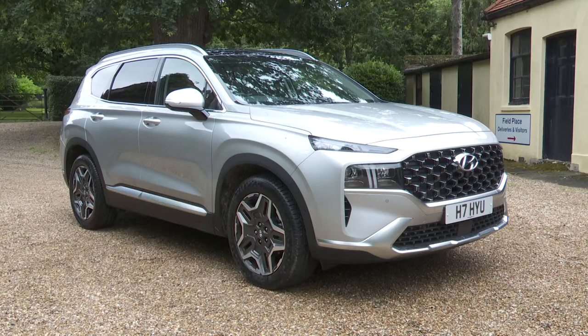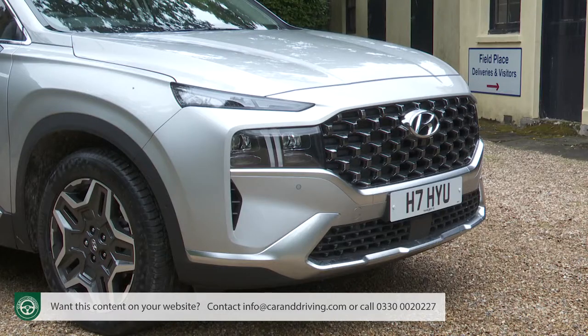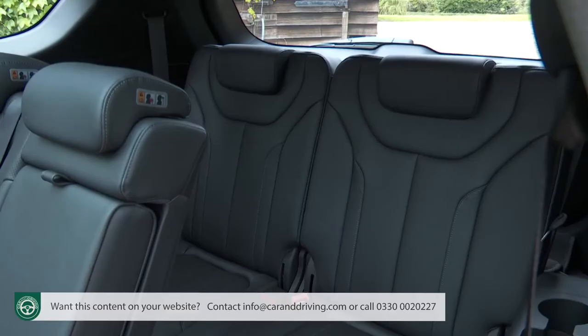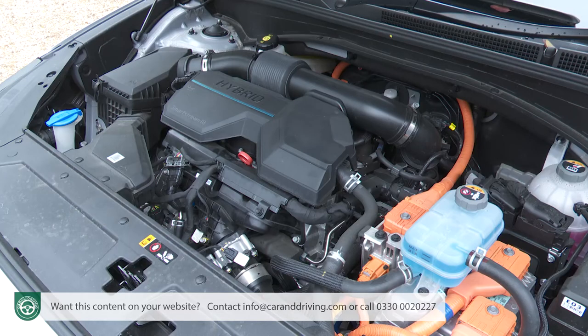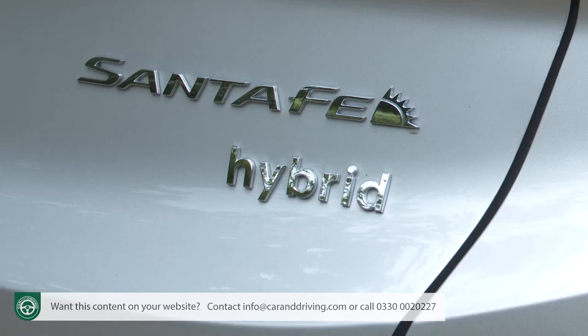The Hyundai Santa Fe has come a long way from the times when it was a budget brand SUV pick. These days this model is the flagship of the Hyundai range, offering seven seats and European brand standards of technology and quality. This improved version of the fourth generation model ditches diesel in favour of electrified power plants, and it might well surprise you.